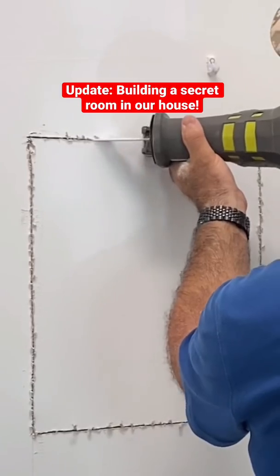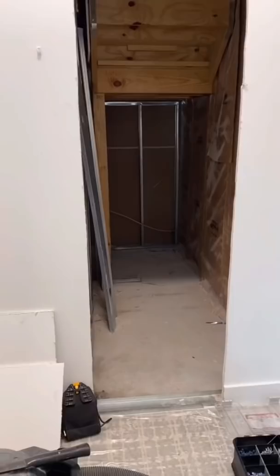A few weeks ago, we started construction on a secret room in our house. It was so awesome when our contractor first broke through this wall in our closet and we saw all of the space we have to work with.